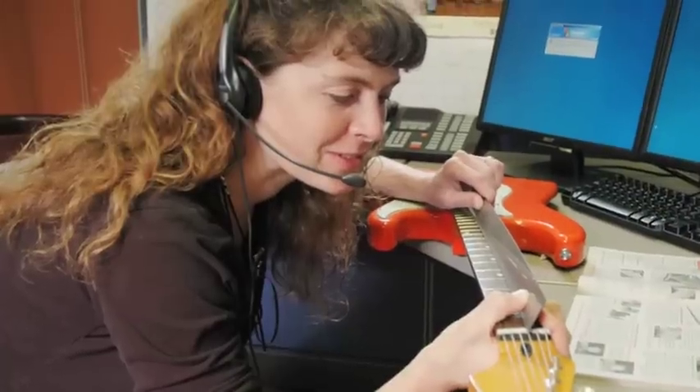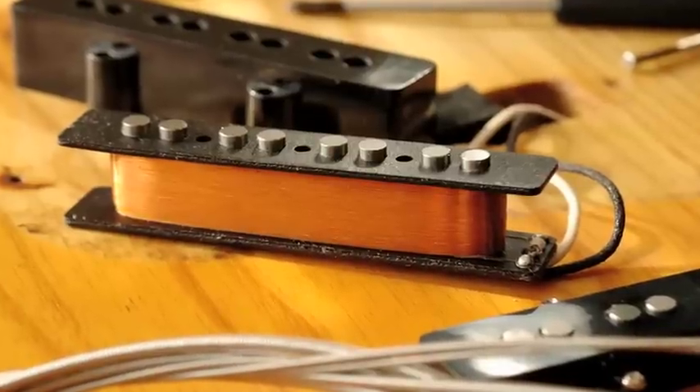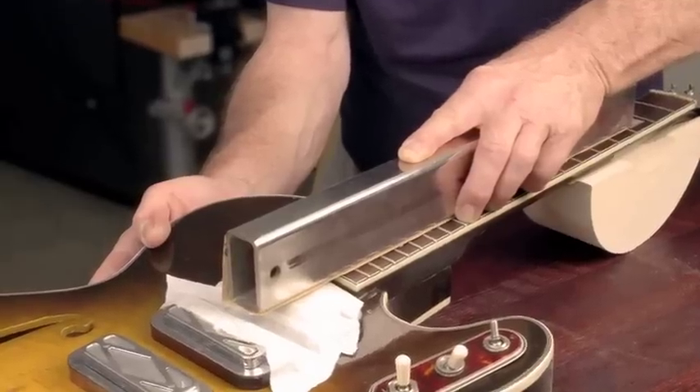When you order from StewMac, the folks get your order out fast. If you call it in by four, it's out by five. We make our own parts and tools too, from pickups to bridges to fingerboards — you name it.